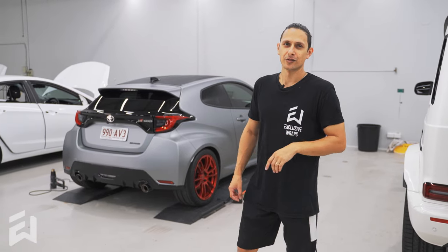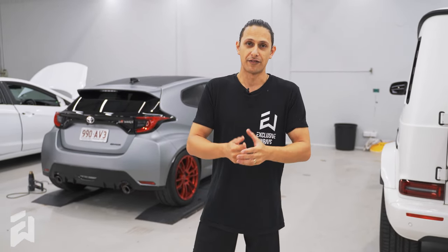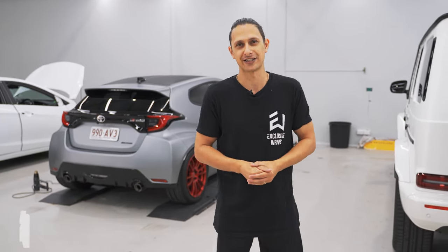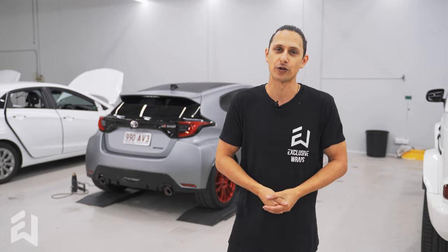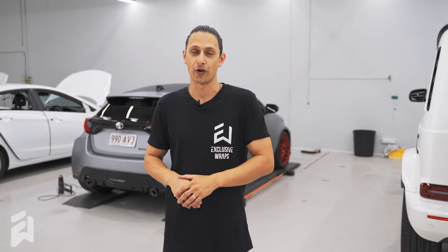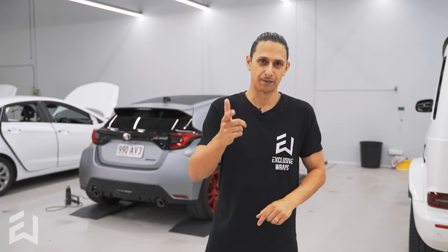Quick public service announcement: we are hosting the Exclusive Wraps show and shine at Jap Nats next Saturday. If you're going to Jap Nats and you're not on track, you should definitely be in the show and shine — you go in with a chance to win one of three $350 vouchers to Exclusive Wraps, along with a couple of other cool little prizes. You might have seen the awesome trophies that are underway on our social media. We've got three awards: Concours, People's Choice, and Best Modified. If you're out at Jap Nats, hope to see you there.